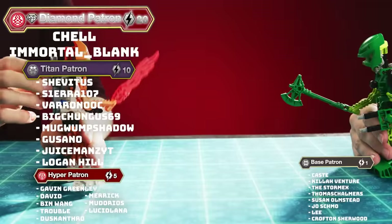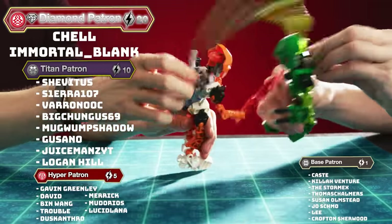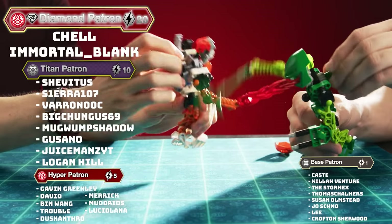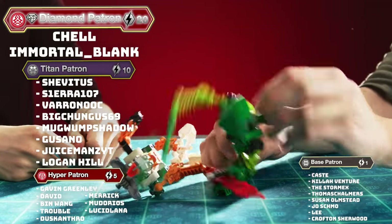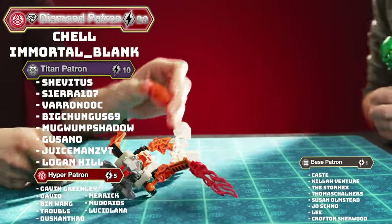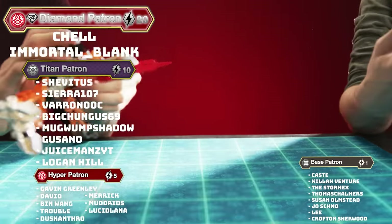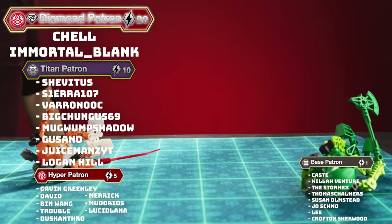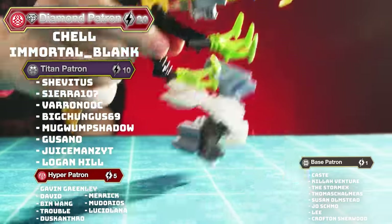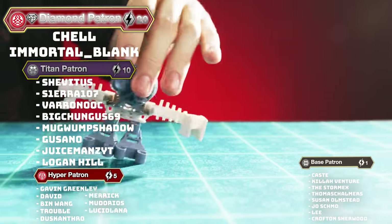We have a bunch of new patrons. Welcome Logan Hill, Mudorios, Lucid Lana, Joe Schmoe, Lee, and Crofton Sherwood - thank you for joining the Patreon. And thank you to my Diamond patrons Chell and ImmortalBlank, my Titan patrons SheVitis, Sierra107, VeranoaC, BigChunga69, WongWompShadow, Gusano, and JuiceManZYT, my Hyper patrons Gavin Greenlee, David, BinWong, Trouble, DuskAnthro, and Merrick - thank you so much. Your support means everything.